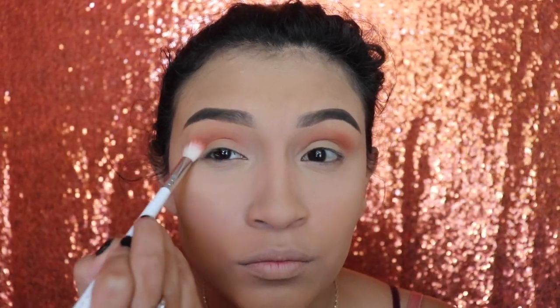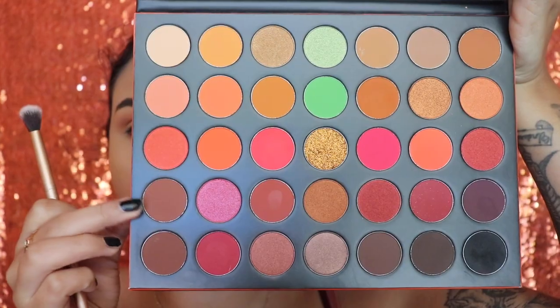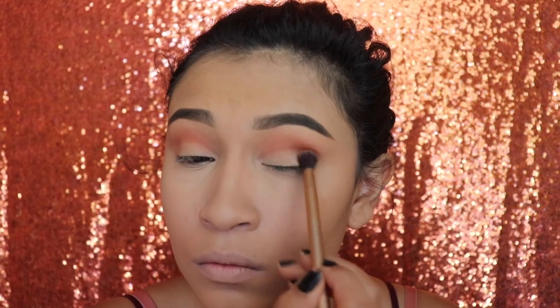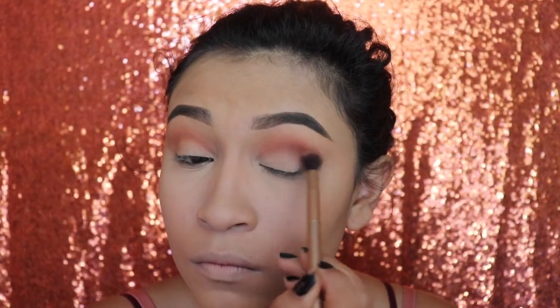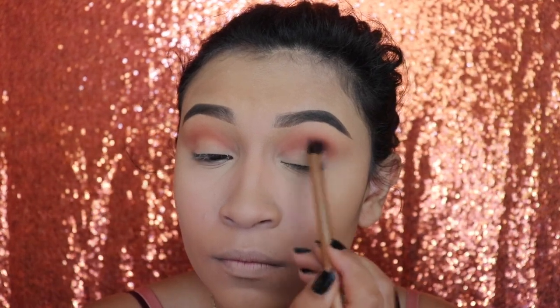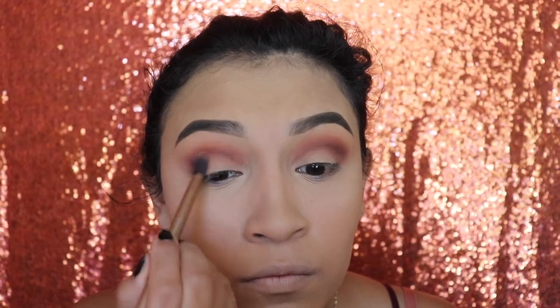The next shade I'm using is called Domination — it's a darker chocolate brown. Usually the majority of dark colors get chalky, not smooth; they start to get patchy with uneven product. But let me tell you, this color blended out so nicely. It's very smooth, it's cooperating with my brush, staying exactly where I apply it, and I didn't even need a lot of product. This is also Emily approved.